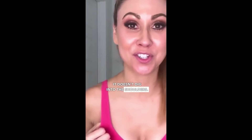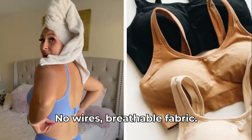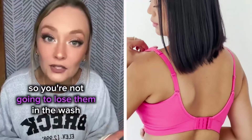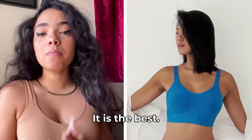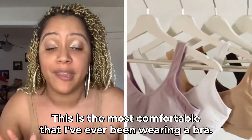It doesn't dig into the shoulders and it doesn't cut into the back fat. I get no uniboob situation — it doesn't do that. No wires. Breathable fabric. Great support. There's nothing feeling uncomfortable. And it's got padding that's actually sewn in, so you're not going to lose them in the wash. It is the best. It'll change your life. It's totally changed mine. This is the most comfortable I've ever been wearing a bra. I forget that I'm even wearing a bra.